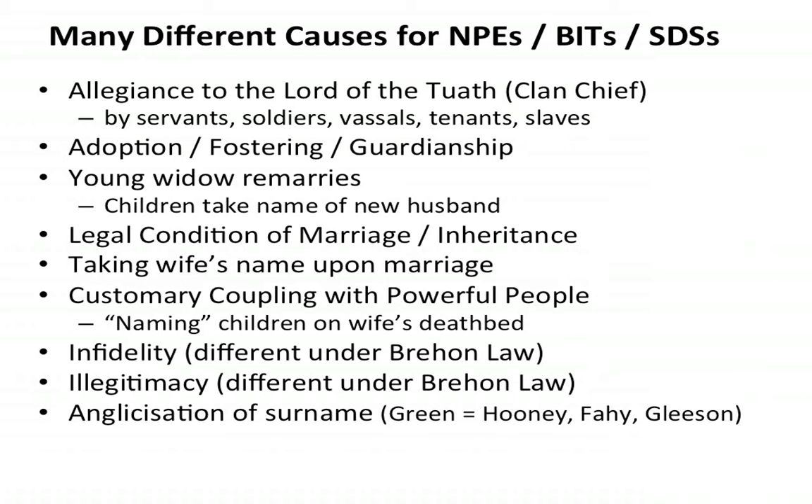Another big cause of surname or DNA switches is anglicisation of the surname. For example, the Irish word for 'green' could be a reason why Hoonies, Fahies, and even Gleasons might be associated with the surname Green — two words that are completely linguistically unassociated with each other can, by translation, become associated. There are many other causes for these switches in surname or DNA that we have to bear in mind.